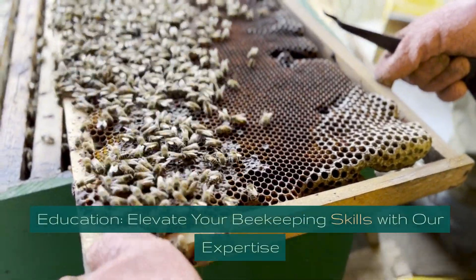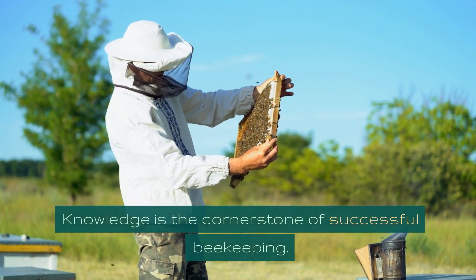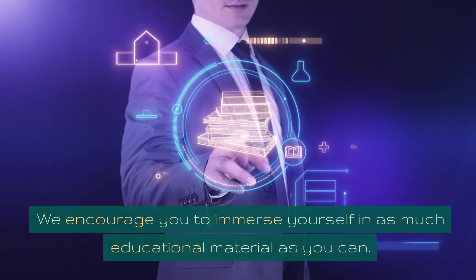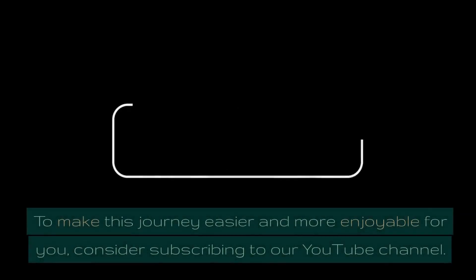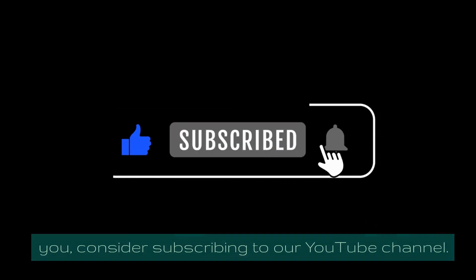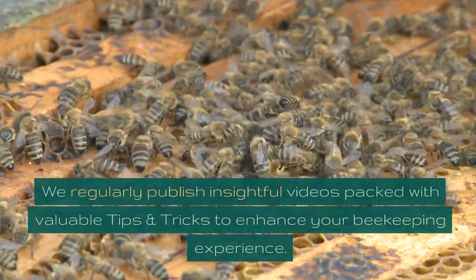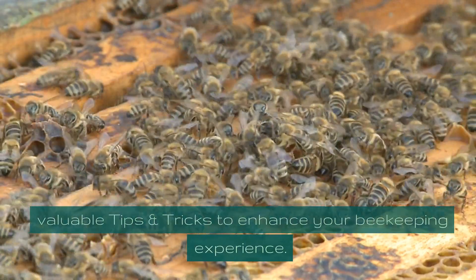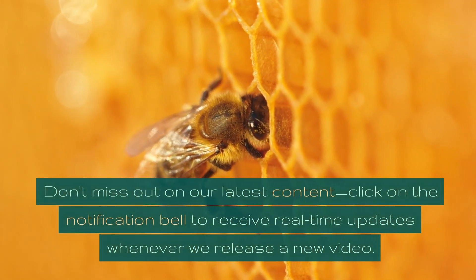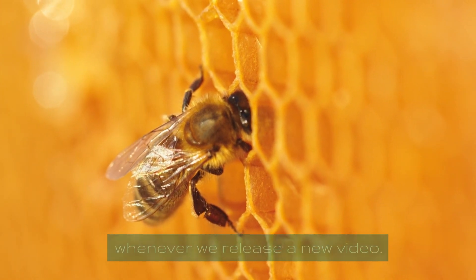Elevate your beekeeping skills with our expertise. Knowledge is the cornerstone of successful beekeeping. We encourage you to immerse yourself in as much educational material as you can. Consider subscribing to our YouTube channel, where we regularly publish insightful videos packed with valuable tips and tricks. Click the notification bell to receive real-time updates whenever we release a new video.